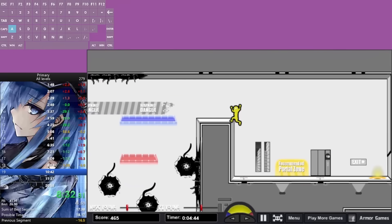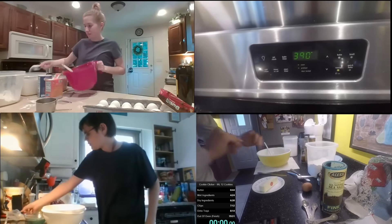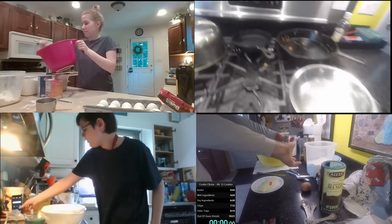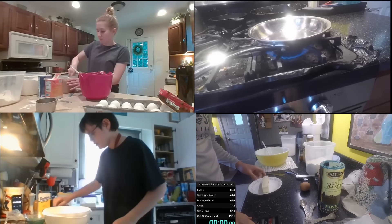I'm going to tell you about a speedrun that doesn't take place in a video game. A speedrun so pointless, yet so interesting. A speedrun that really shouldn't exist on a website that's dedicated to speedrunning, yet it does. A battle for a world record centered around nothing but baking 12 cookies as fast as humanly possible. Ladies and gentlemen, welcome to the speedrunning history of Baking 12 Cookies Any Percent.